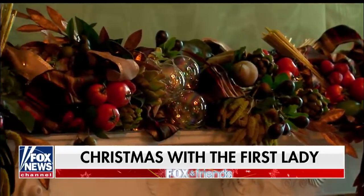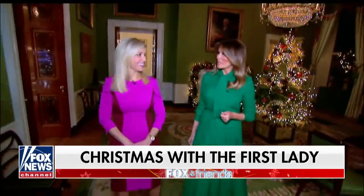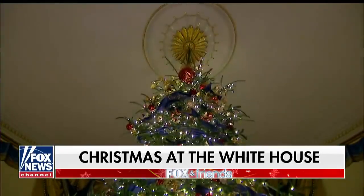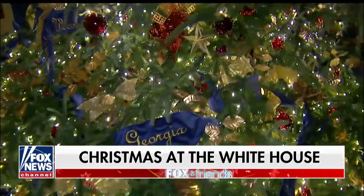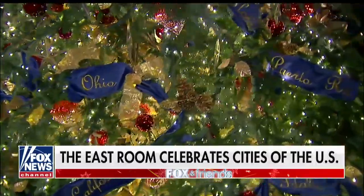How are you celebrating Christmas? We will be in Palm Beach celebrating. This is the tree from North Carolina this year — the official White House Christmas tree. And it's 18 feet tall. Are all the states represented? All the states, regions, and territories, yes.